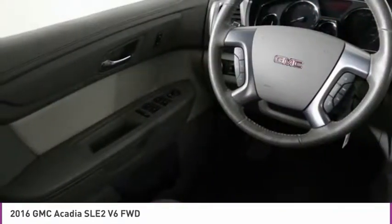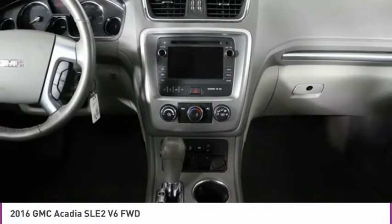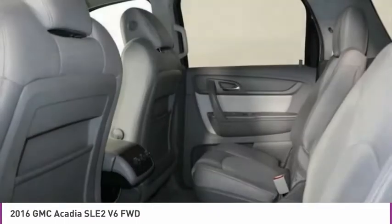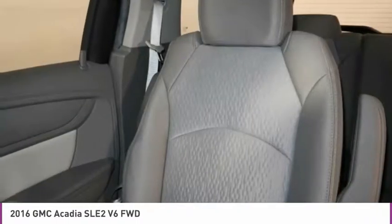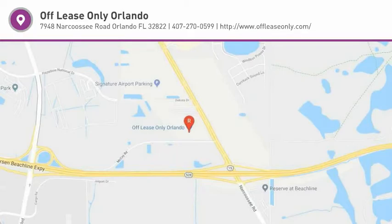Wouldn't you look great in this vehicle? Stop in today and see for yourself — stop in today and see what that is for you.